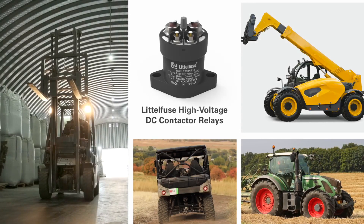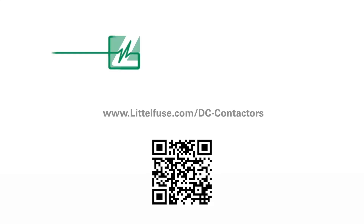For data sheets, samples, and more information on our new DC contactor relay family, visit littlefuse.com.